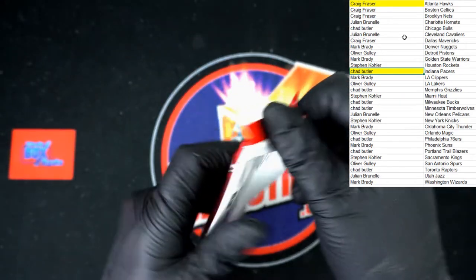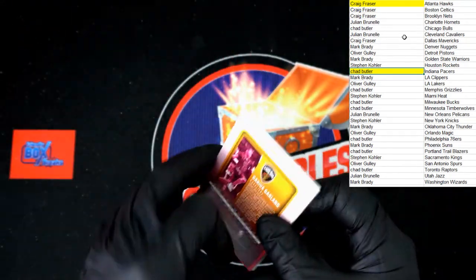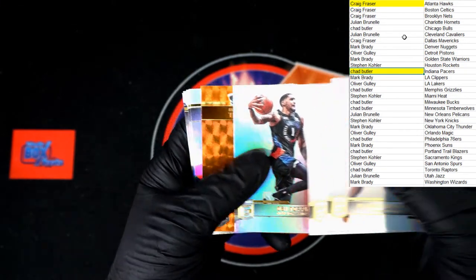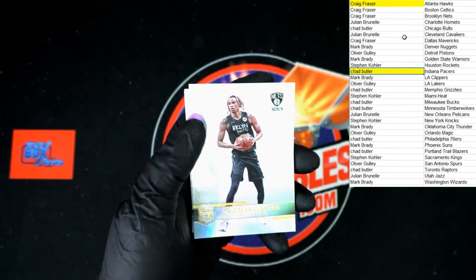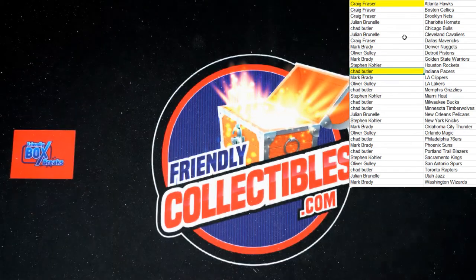Next pack: PJ Washington, John Collins, Toppin. We've got gold — John Wall Elite, very nice. Claxton, Bridges, Beal, and Garland to end out that box.